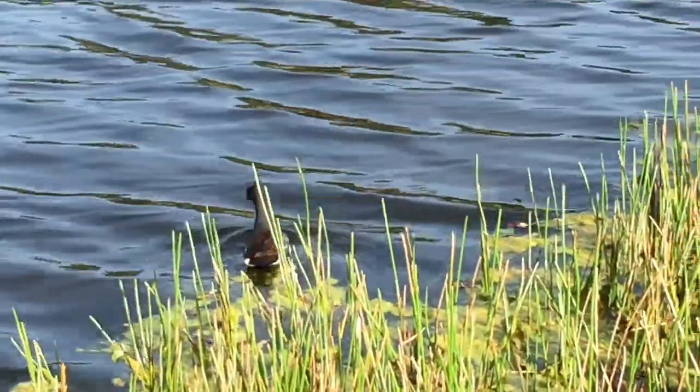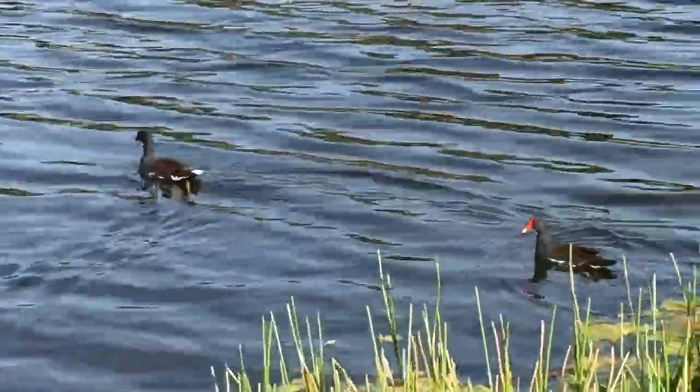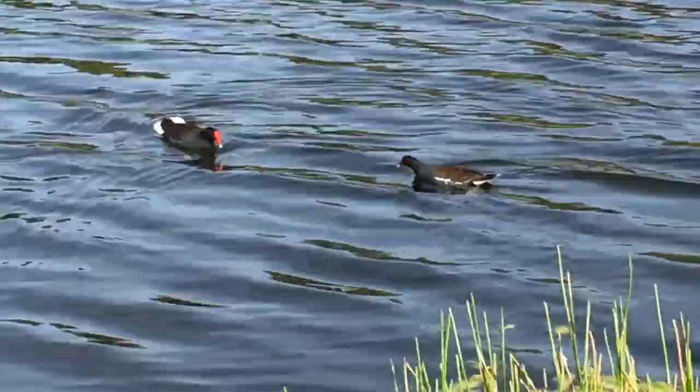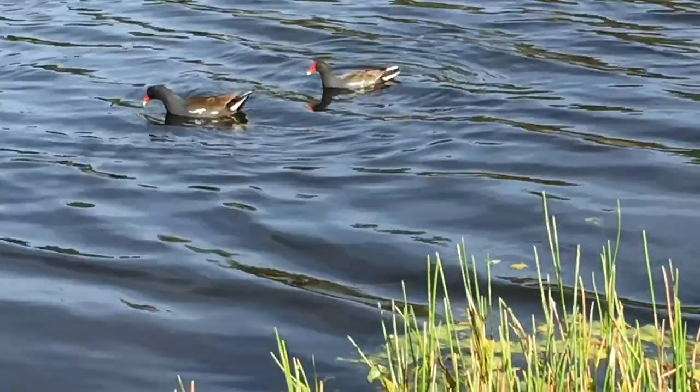Look at this little guy. He was just feeding, but then I scared him away when I got the camera. Oh, there's two! He looks like a duck. They don't have ducks like this where we're from — we're from Washington — so they're kind of cool. They look like chicken ducks.